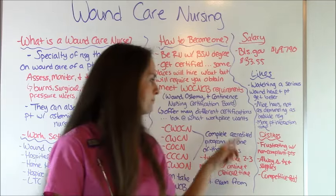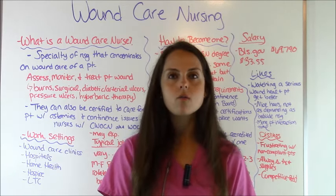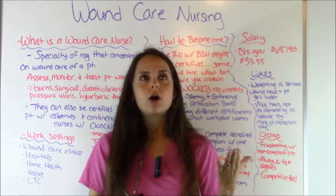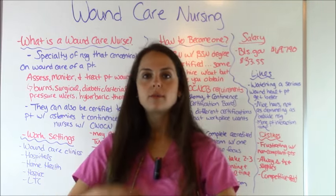As for dislikes: one frustration is dealing with non-compliant patients who aren't caring for their wound at home or following your education, and keep coming back repeatedly when they could heal if they just followed instructions. Another frustration is that wound care is always changing, so you're constantly having to keep up to date with new treatments and supplies. Also, when you get credentialed, you have to reapply every five years to get re-credentialed. Finally, it's a competitive field — a lot of people like wound care and the jobs aren't as abundant as floor nursing, so plan ahead and start strategizing your certification path early.